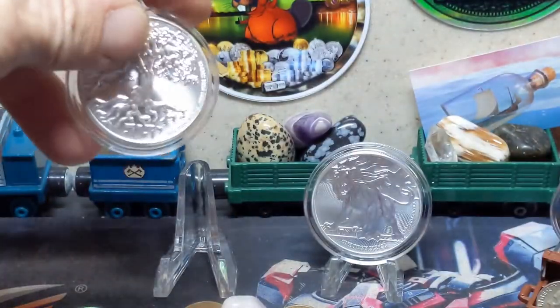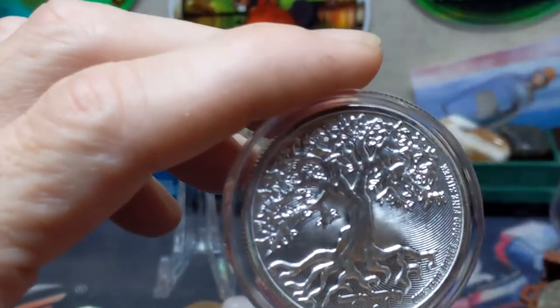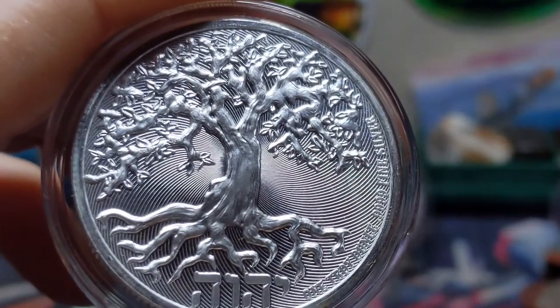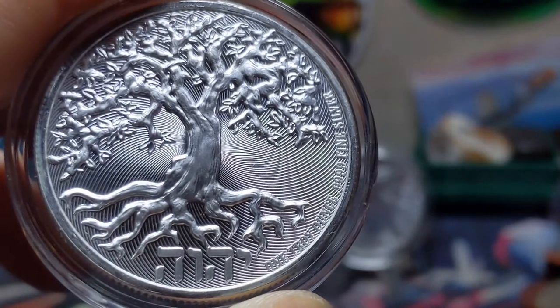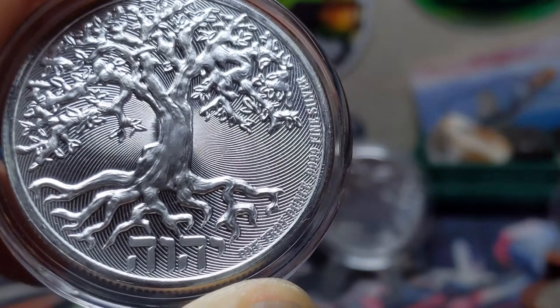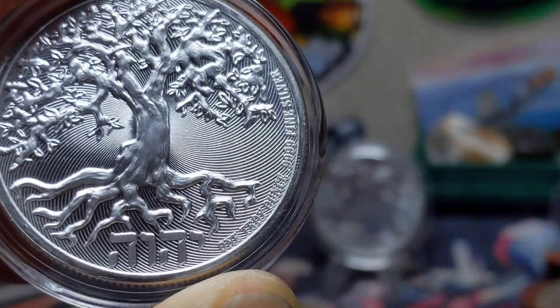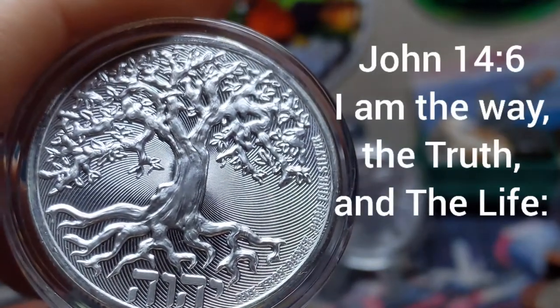The Tree of Life, Part 1 of the set, depicts the Tree of Life as a young almond tree blossoming with new shoots in the early spring. The 2019 set bears the scripture John 14, with the tree bearing the first half, proclaiming proudly: 'I am the way, the truth, and the life.'